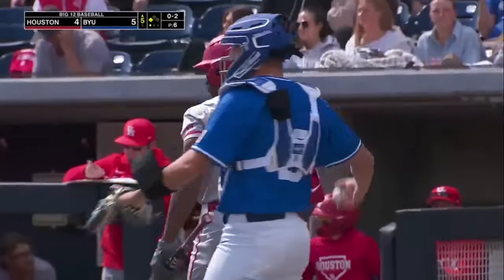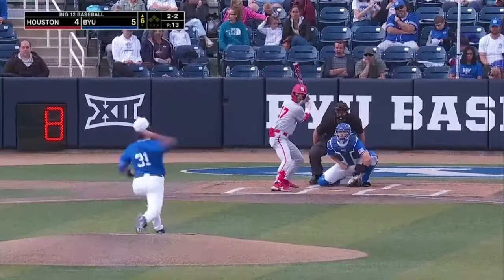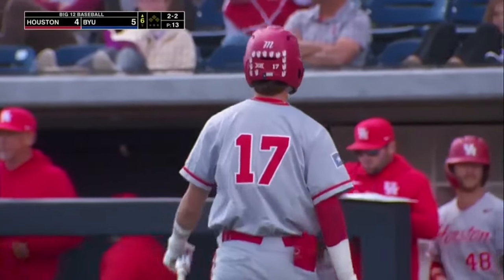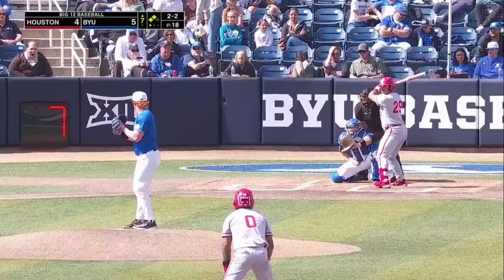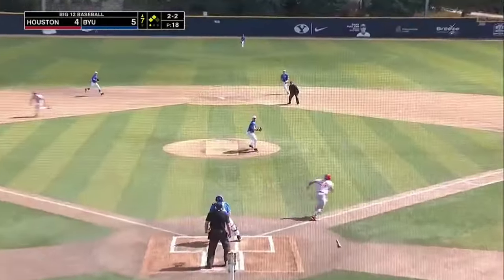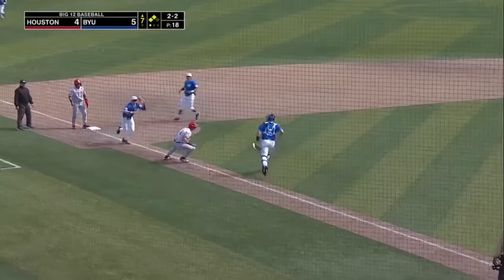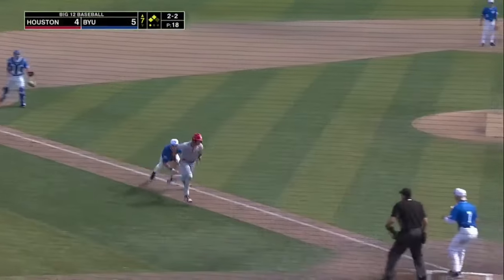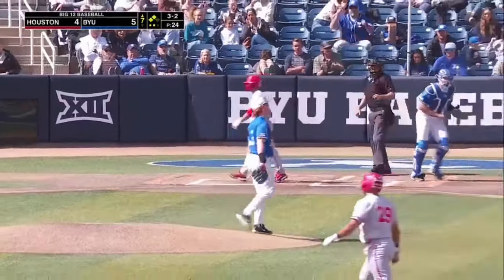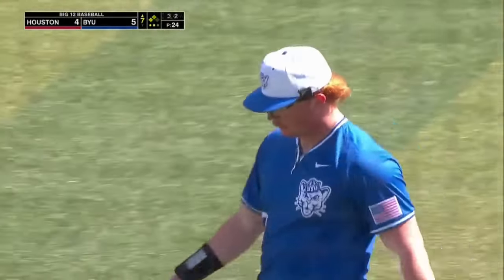Jolly strikes him out on three pitches. Boy, arm strength and training — that's what's allowed these guys to throw hard. Chopper right back to maybe as he's going to come home with it and they got Race caught up. Jones is going to run him down. Maybe us gets the corner and strikes him out — the Cougars leave two more. Bottom of the seventh coming up, five to four.